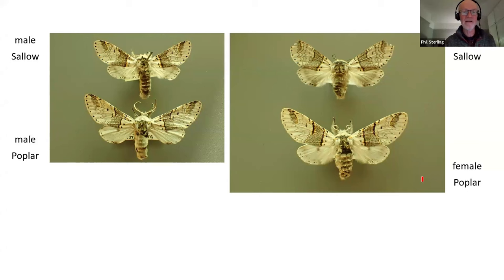When you see a poplar kitten sitting in a moth trap, you go - crikey, look at those long pointed wings. The male sallow kitten is just that bit more rounded in the wing. Looking at the female sallow and female poplar on the right-hand side, you'll see just how much bigger the female poplar kitten is. Female poplar kitten is frankly outsized - certainly a very big moth indeed, and will strike you as that in your moth drawer.